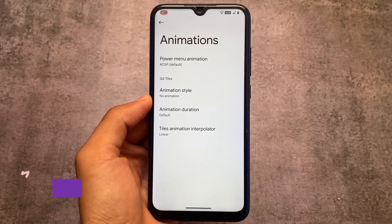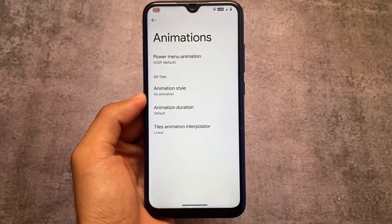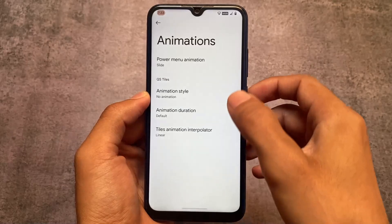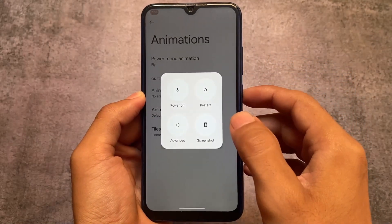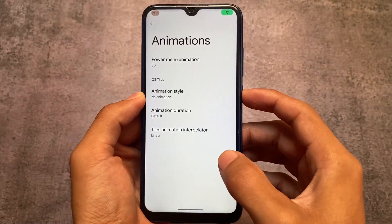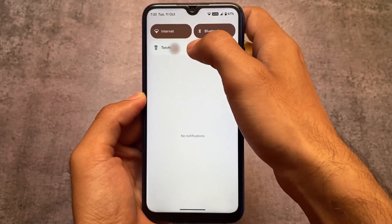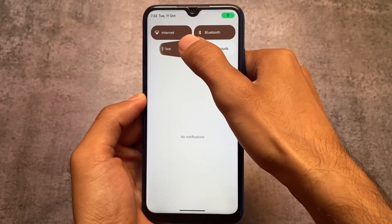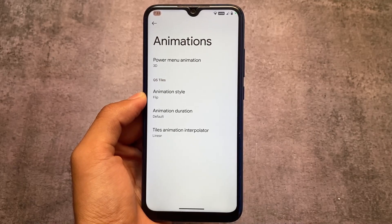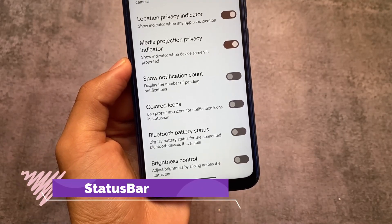Another thing I found is in the animations section. We have animations related to quick settings and the power menu. If you love customizations and want to apply animations on your device, the power menu has some animation options available — 3D is quite useful. Quick settings tiles has two animation options, which are decent for customization.